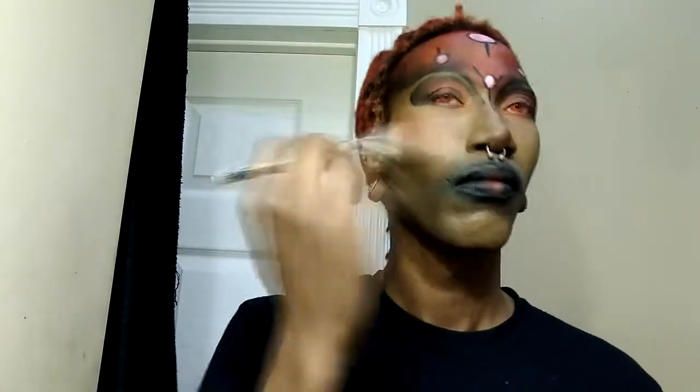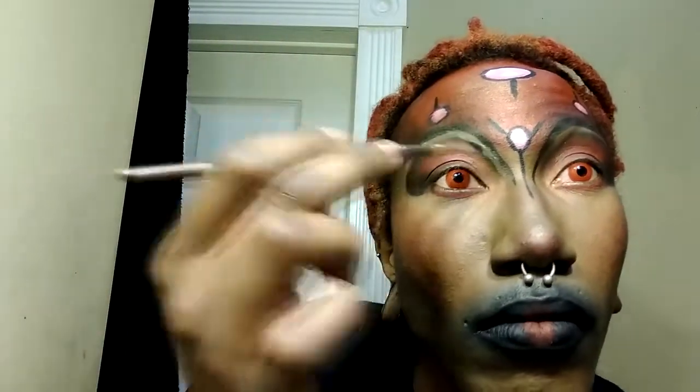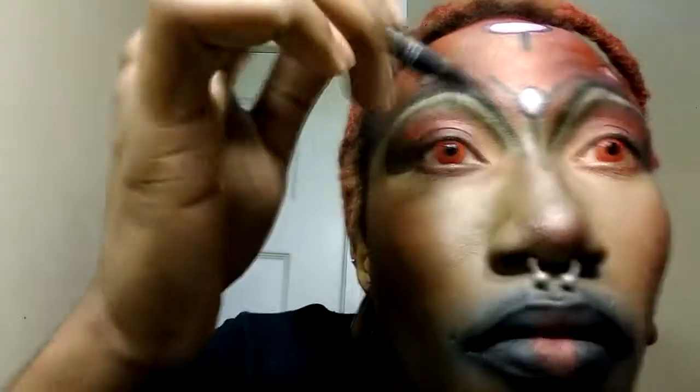I'm using red eyeshadow as blush here. I'm using gold to fill in the space between the eyebrow and the crease that I made. And I'm also going to go back in with the black eyeliner and fix some of the lines.